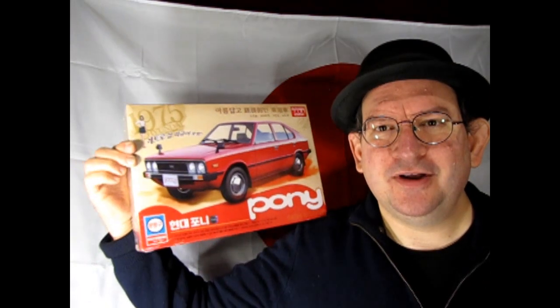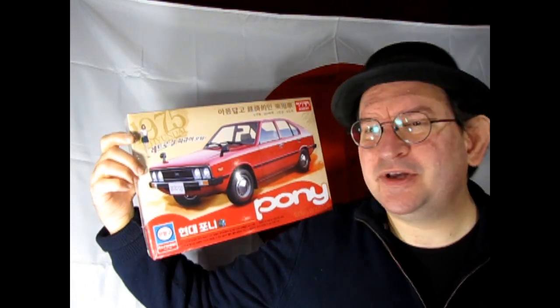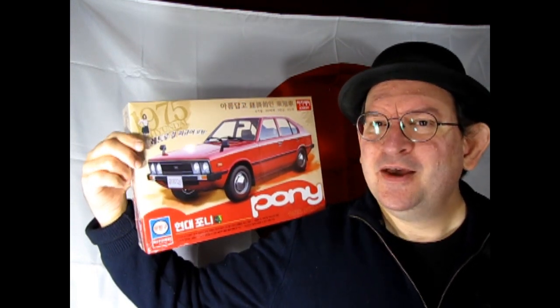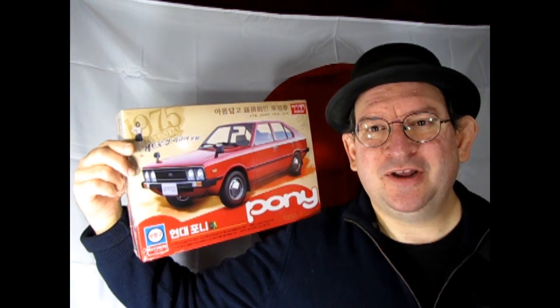I also have another model kit — it's not from Japan, it is from Korea, but I don't have a flag for Korea. What I have here is the Hyundai Pony. This one is cool because you also get a little figure with it, so if you like building Japanese-style cars or like figures, this one could be a good one for you. We will check it out in 2024.